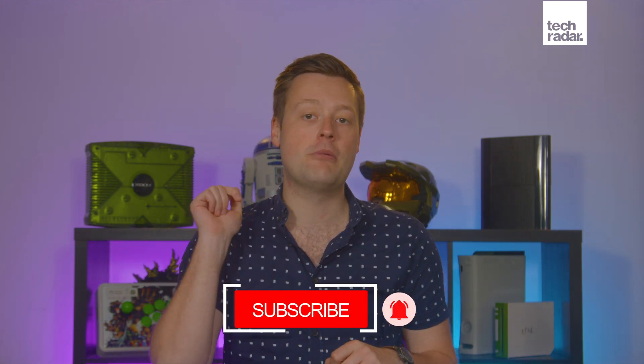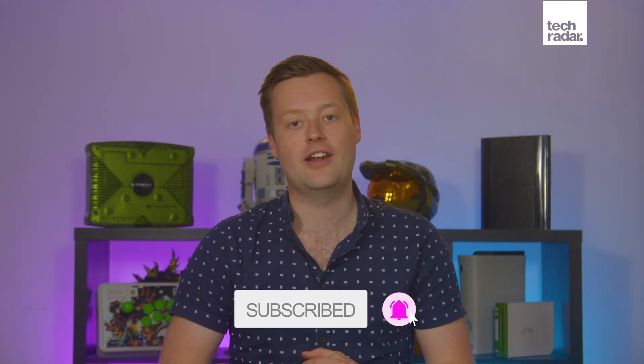Did you own the original Razr? Could this new Razr be the one that tempts you to join the bendy foldable phone future, or is this gimmick just too expensive for your taste? Let me know down in the comments below, and while you're down there, remember to like the video, subscribe to TechRadar here on YouTube, and head over to TechRadar.com for all the latest tech news and reviews.